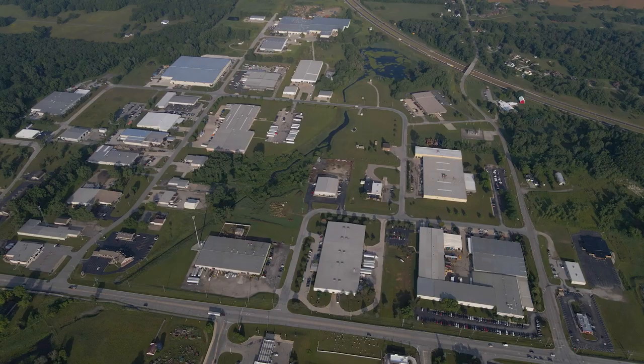Vestal has been in business for over 65 years, with over 400 employees, and operates four plants in the same industrial park.